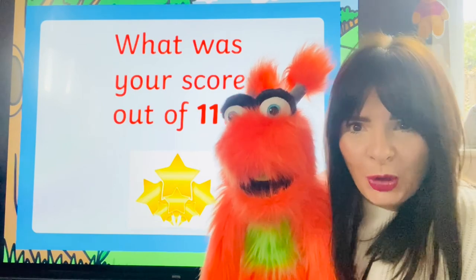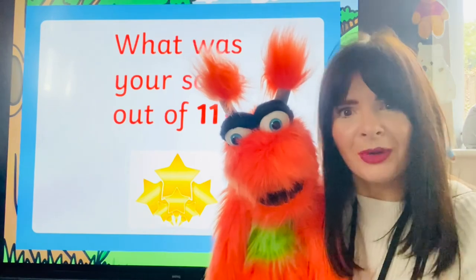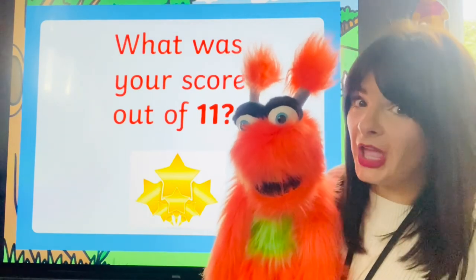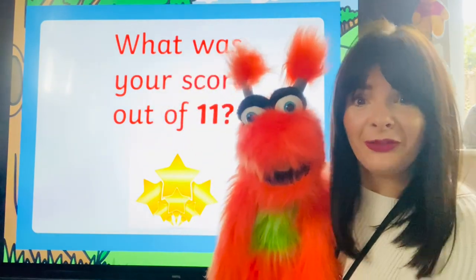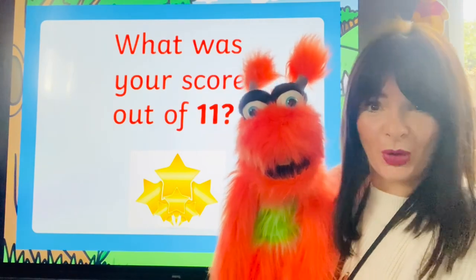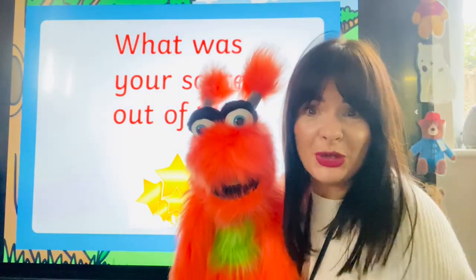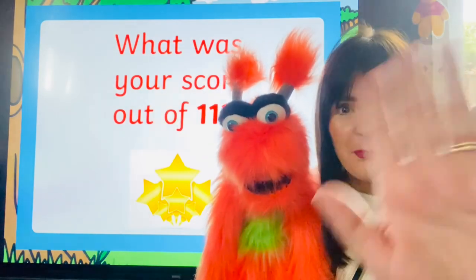Peach said you are superstars — you are brilliant! How many did you get? You could have scored 11. Did you get 11, 10, 9, 8? It doesn't matter as long as you had fun trying. Peach had fun trying — she was watching from the chair, she's so impressed with all of you. I can't wait to see you all. It won't be long at all, so you keep trying hard, get all those points so we can get that treat day sorted out. Bye!